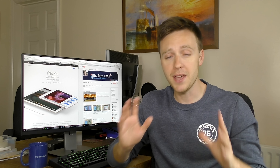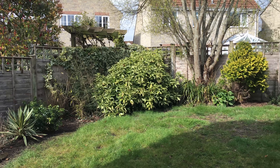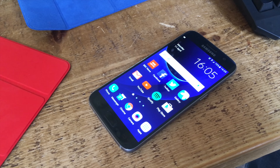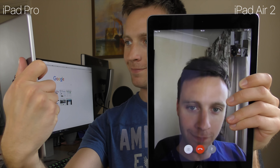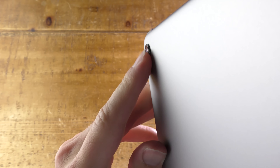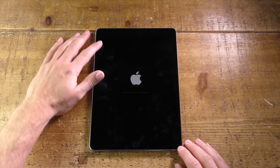No iPad Pro 9.7 review is complete without talking about the camera. In terms of specs it's basically the same as the iPhone 6S, making it the best camera on any tablet and better than the vast majority of phones. The 12-megapixel rear camera is up from 8 on the Air 2, records up to 4K video, and features a dedicated flash — a first for an iPad. Pictures and videos look great, colours are vibrant, there's tons of detail, and it performs well in low light. More importantly, the front camera has been upgraded to 5 megapixels from 1.2, greatly improving FaceTime and Skype quality. The camera does protrude slightly from the back, but it doesn't cause wobble on a flat surface.